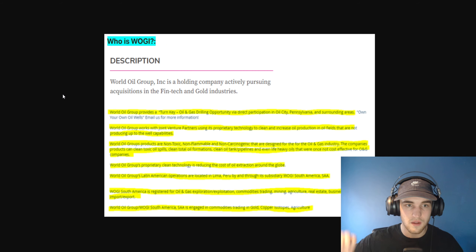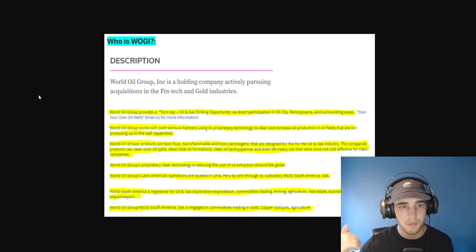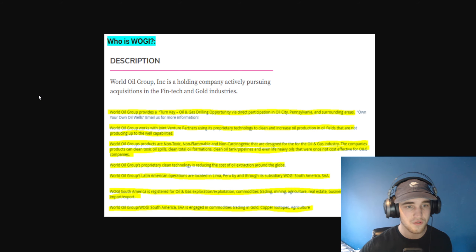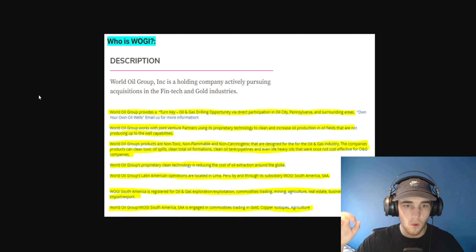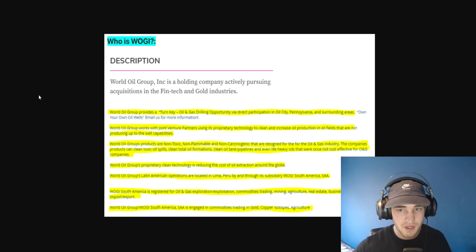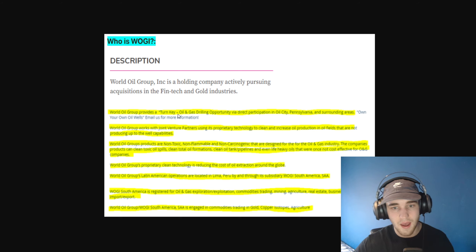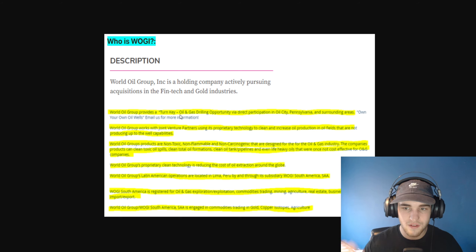In today's video, we are talking about WOGI. I first heard about this from Tactical Trading — I will link his Twitter down in the description below. World Oil Group is a holding company actively pursuing acquisitions in the fintech and gold industries. World Oil Group provides a turnkey oil and gas drilling opportunity via direct participation in oil in Oil City, Pennsylvania and surrounding areas. They work with joint venture partners using proprietary technology to clean and increase oil production in oil fields not producing up to well capabilities. WOGI's products are non-toxic, non-flammable, and non-carcinogenic, designed for the oil and gas industry.